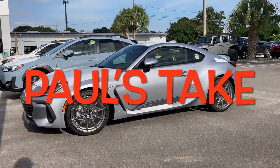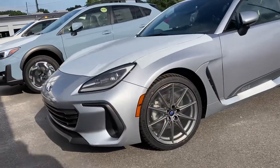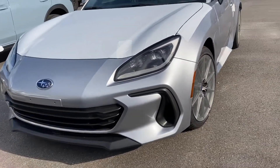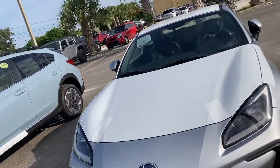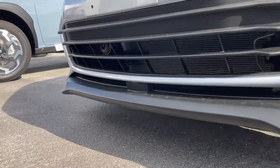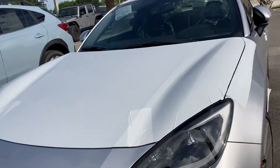Hello, welcome to Paul's Take. This is a 2023 Subaru BRZ. It just came in off the truck. It's powered by a 2.4-liter boxer motor 4-cylinder. It has 223 horsepower and would do 0-60 in 5.9 seconds. It's completely redesigned for 2023.